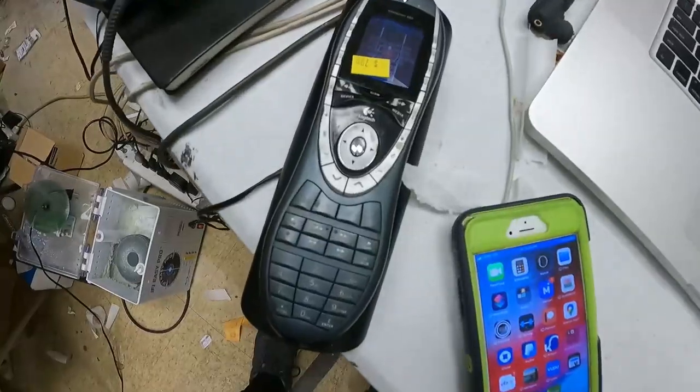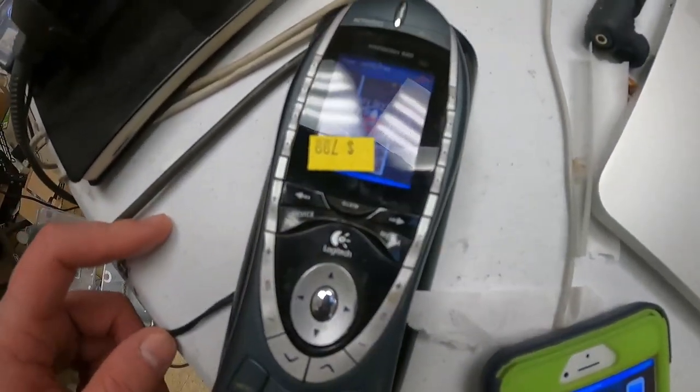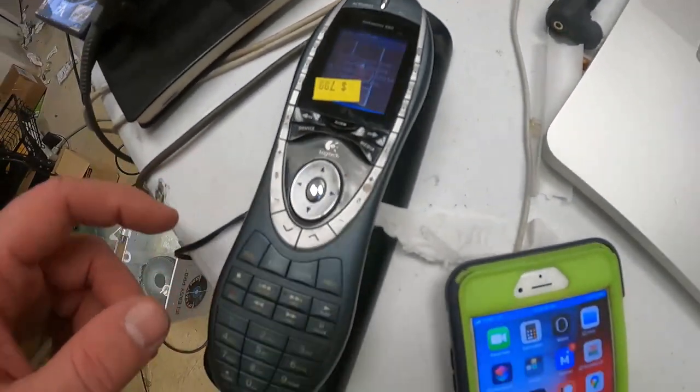We're back at the warehouse after a long day of work. I tallied up the estimated profit on all these items, and the number is $468, minus 100 bucks to buy it all — that puts us at $368. The big winner was the Logitech Remote, the Logitech Harmony 880 — I'll get about $75 profit off of that.